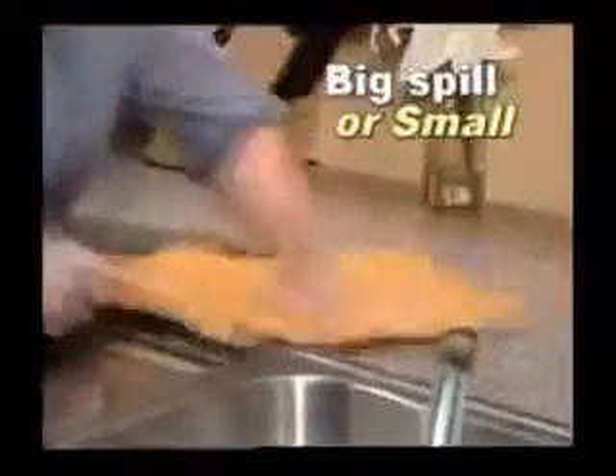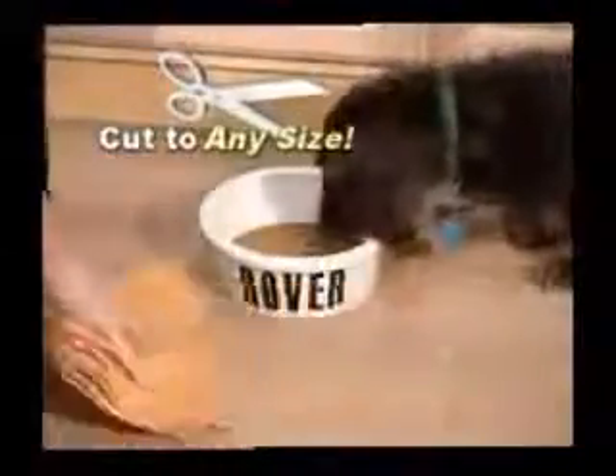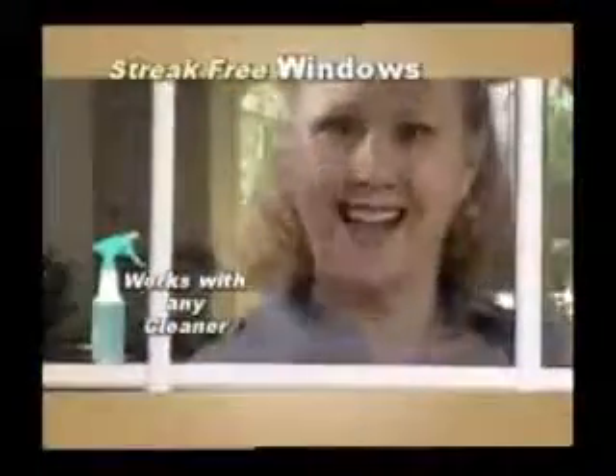Whether it's a big spill or small, Zorbeez gets it all. You'll be amazed at just how much they absorb, and they're machine washable. Dry your entire car, even your dog. Use any cleaner for streak-free windows.